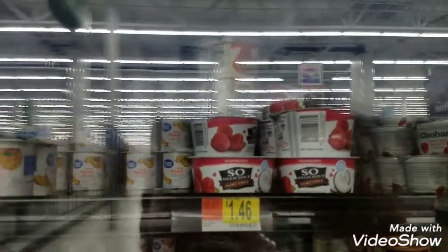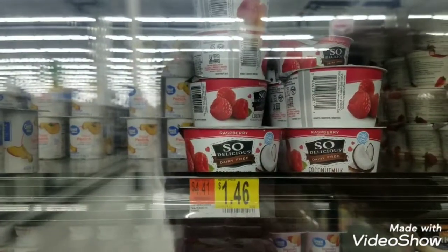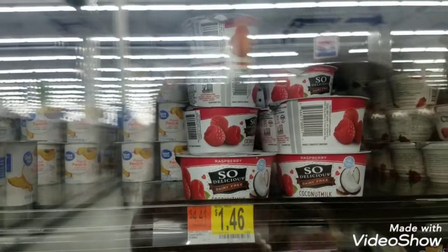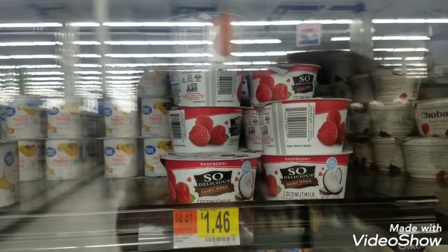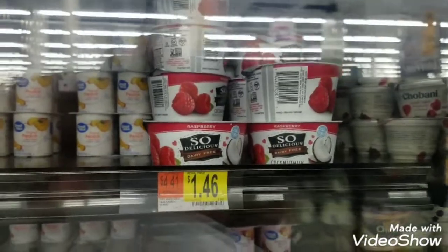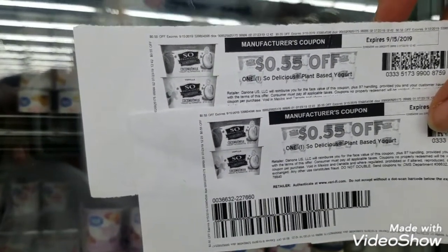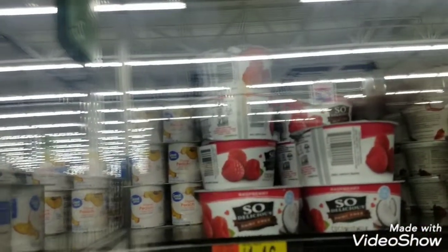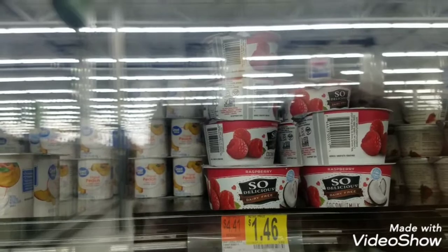I found another deal — this makes number 11. So Delicious yogurts are $1.46 each. I'm going to pick up two because the Ibotta offer requires buying two to get a $0.60 rebate, so the two are going to total $2.92. I happen to have two printed coupons from my points, which takes off $0.55, making my out-of-pocket cost $1.82. With the $0.60 Ibotta rebate, the net cost for the two is going to be $1.22.